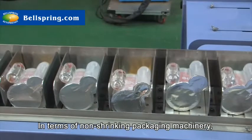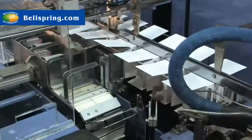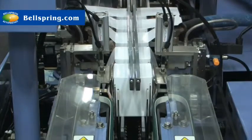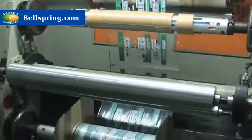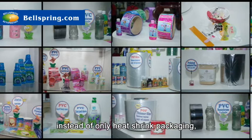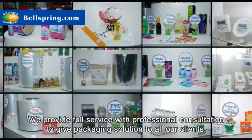In terms of non-shrinking packaging machinery, we have cartoning machines with nine color printing capability, instead of only heat shrink packaging. We provide full service with professional consultation to give packaging solutions to all our clients.